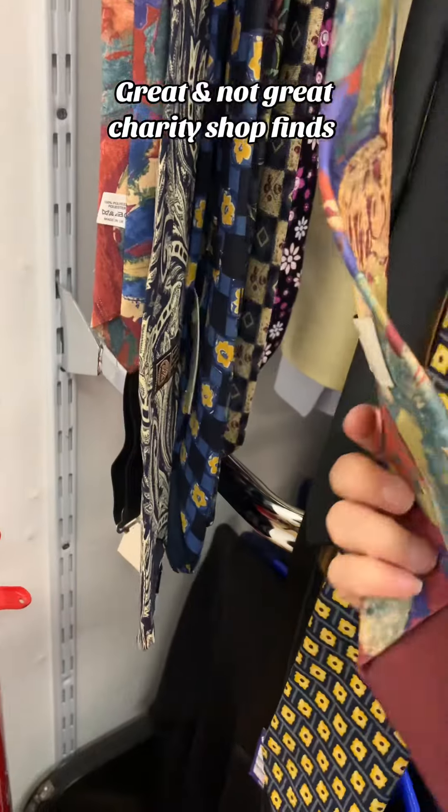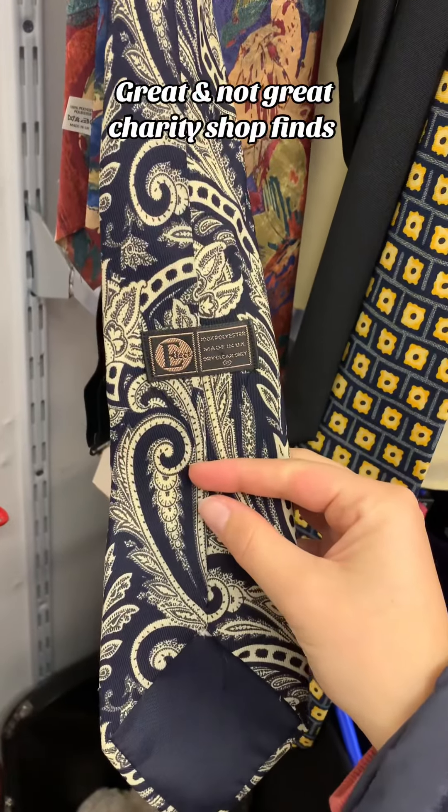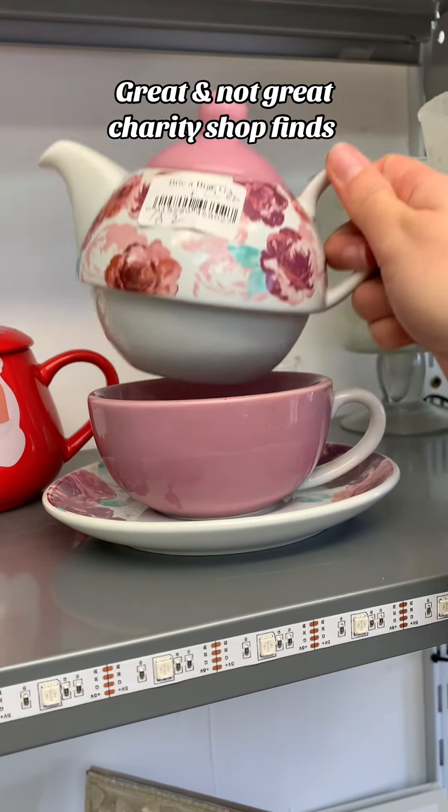I really like the vintage ties but I don't think people really wear them anymore. There were some really pretty patterns and some brands I'd never really heard of. These were very unique candlesticks — £5 for the pair, which I thought was quite a lot considering there was some chip detail on them.